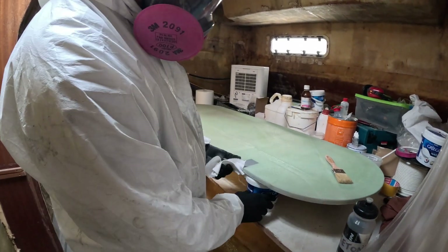Shane has just finished sanding the door and prepping it, so now he's cleaning it. Kids are doing school. It's raining outside. Here we go. Cleaning with acetone.